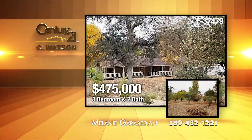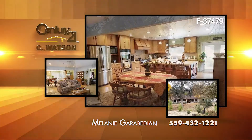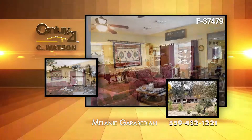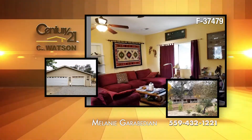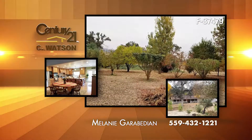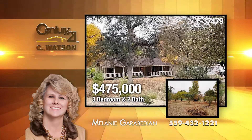In Squaw Valley, this three-bedroom, two-bath home sits on 2.3 acres. The home has 2,180 square feet of living space. The living room has a freestanding wood stove. The kitchen has been remodeled with wood floors, a breakfast bar, and stainless appliances, plus a pantry. The exterior has a three-car garage and fruit and nut trees, grapevines, seasonal creeks, and outbuildings. The listing agent is Melanie Garabedian.